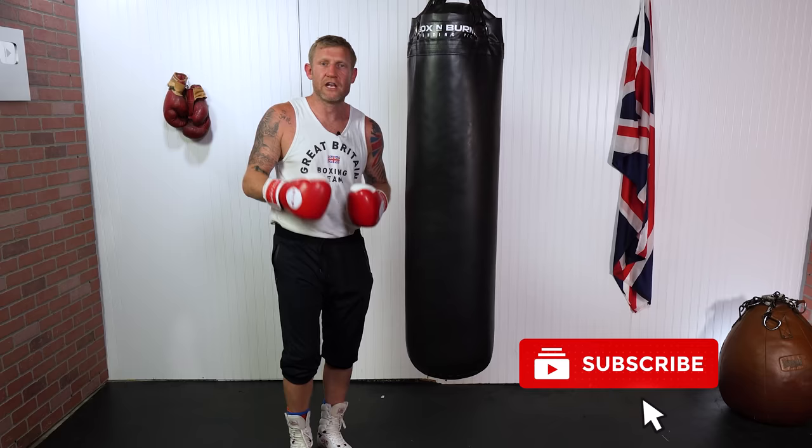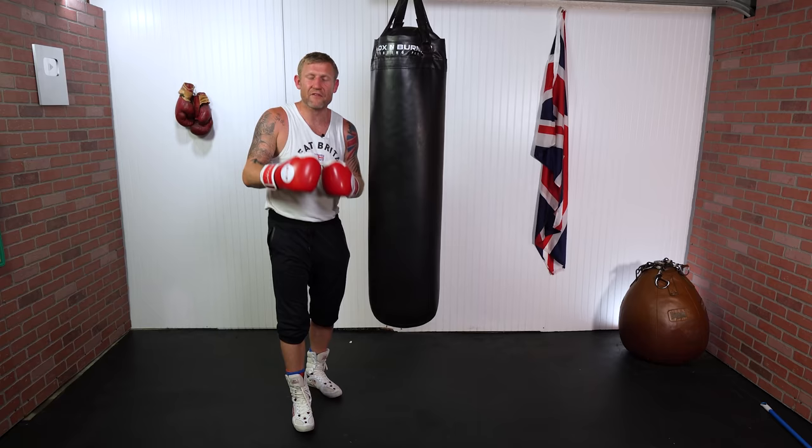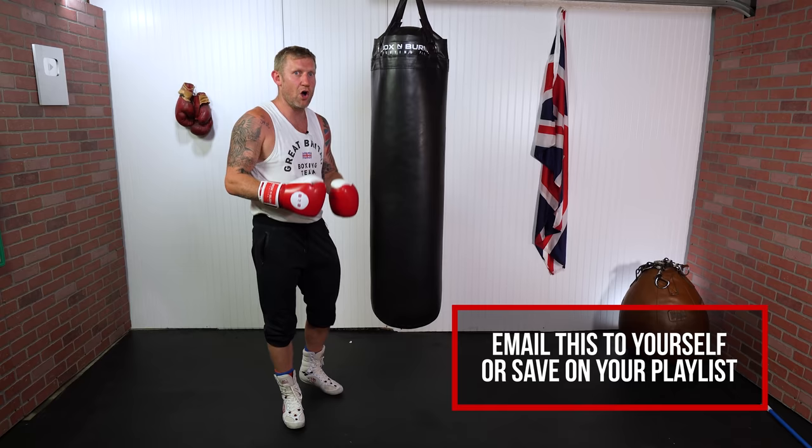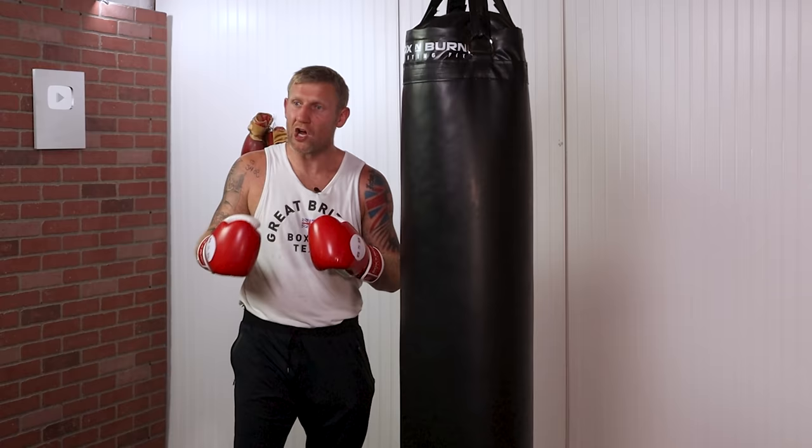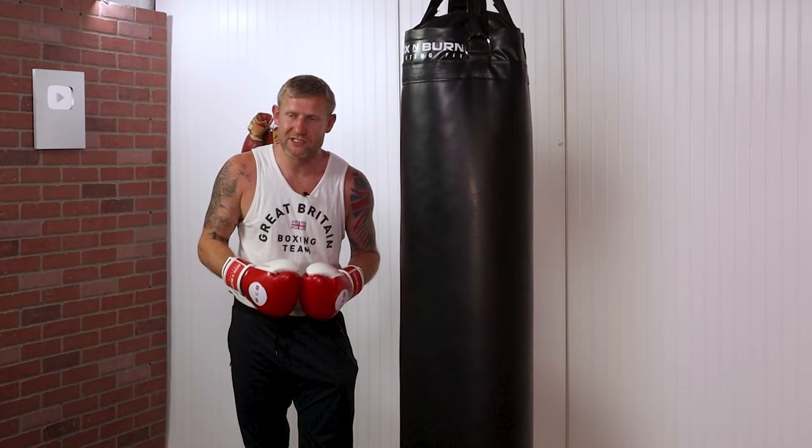I'm guessing you're not hitting the heavy bag right now while you're watching this video, so what I recommend you do is after you've watched this video, email it to yourself so you've got it in your inbox. The next time you're on the heavy bag, you can always go back to it. Heavy bag drill number nine is my favorite of all time — it really helped me get better and knock out so many of my opponents, so keep watching until drill number nine because that one will change the game for you.